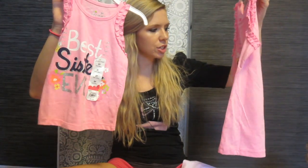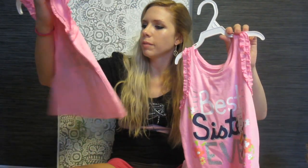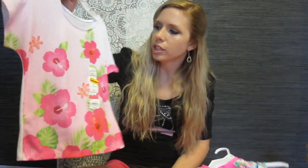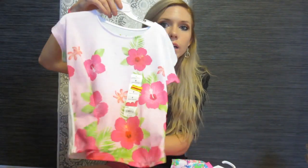And then I got the girls matching best sister ever shirts. This one was $4.80 and I think this one was probably the same — it doesn't have the sale sticker on it. And then this little shirt was $3.20. She also has another one just like this, a different flowery shirt. So it was only $3.20, but with the extra discounts also.